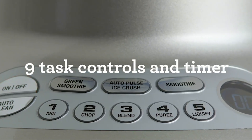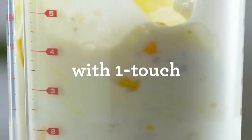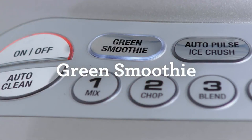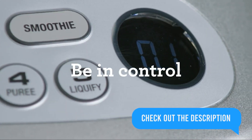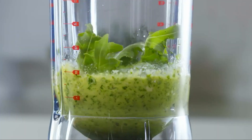The blender has multiple speed settings and a pulse function, allowing you to customize the texture of your blend to your liking. It also has a unique green smoothie function, making it easier than ever to get your daily dose of greens. At a mid-range price, this blender is a great value for its quality and features. You can buy it now on Amazon and enjoy the convenience and benefits of the Breville Silver in 2023.